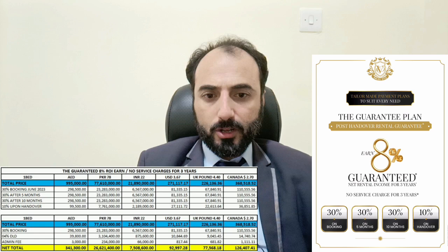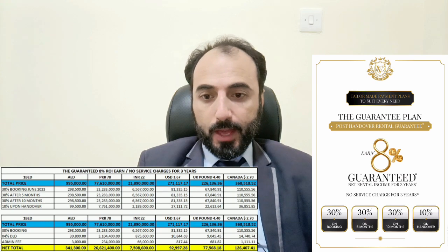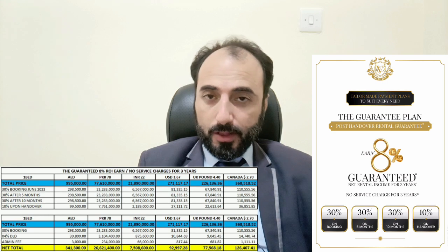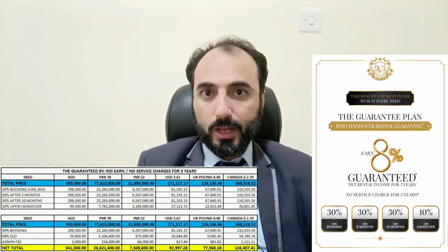We have 3 payment plans. The first offers a guaranteed 8% return on investment and no service charges for 3 years. You pay 30% booking, then 30% after 5 months, 30% after 10 months, and 10% upon handover — plus 4% DLD registration and admin fees. For a 1-bedroom, you will pay around 341K to book.